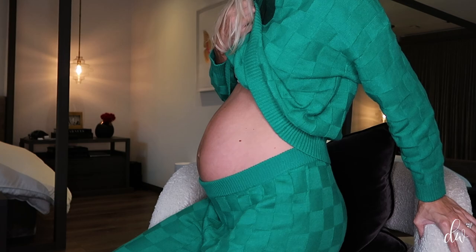Hey guys, welcome back to my channel. It is Devon. I am 36 weeks pregnant and I am packing my bag as a second time mom for the hospital. So let's get started.